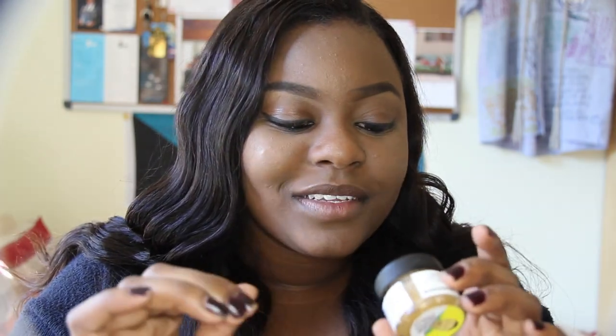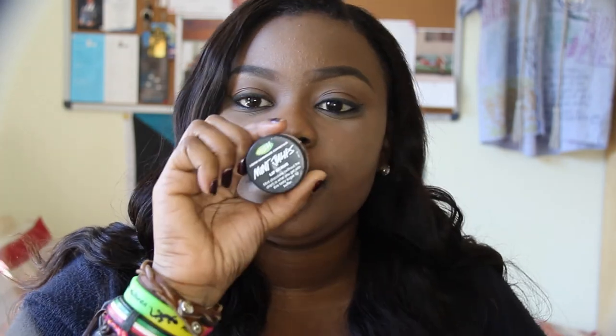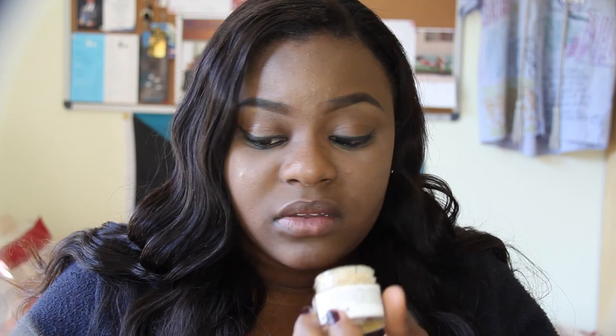The first thing I pulled out of the box was a lip scrub — Mint Juleps. To be honest, this smells so nice. I would actually eat this. It's sugar and other stuff, but I think I'll just eat it instead of putting it on my lips.